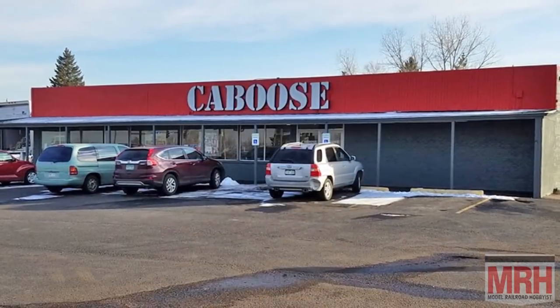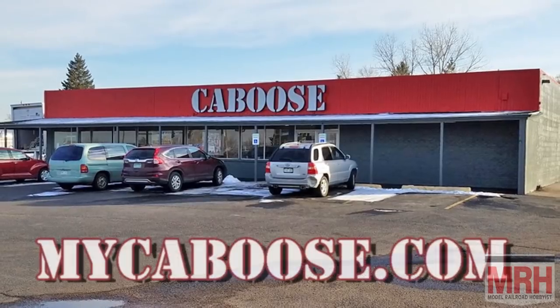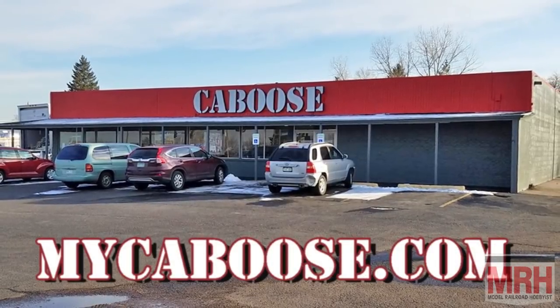All of the model railroad products seen in this episode of What's Neat are available through Caboose in Lakewood, Colorado, or order online at MyCaboose.com.